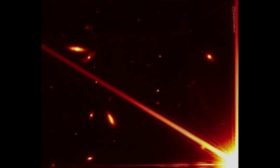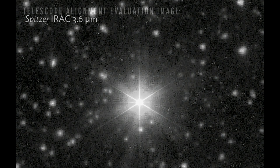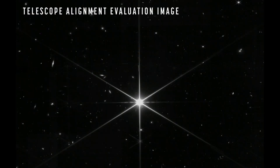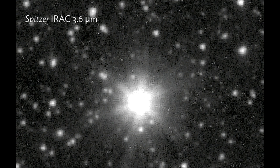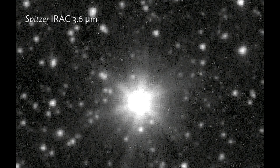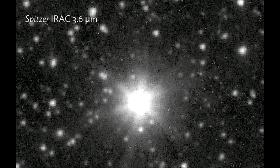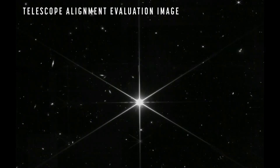Now how does this compare to previous infrared telescopes? The Spitzer Space Telescope was a very important telescope that did amazing research and mapped the sky. This is what that image looked like, and this is JWST — the advancement here is really incredible. It is performing like we thought it would, and it's just blowing me away.